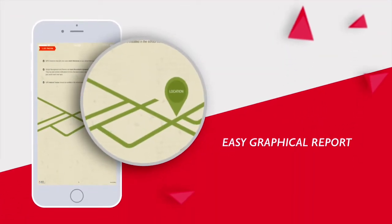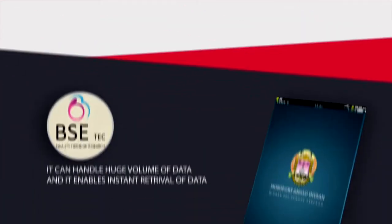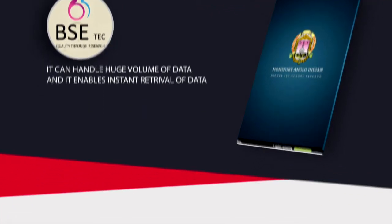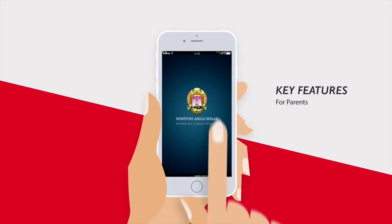This is a simple web and mobile friendly software which gives easy graphical reports. It can handle huge volumes of data and enables instant retrieval of data. The key features of the app for parents include: login facility,